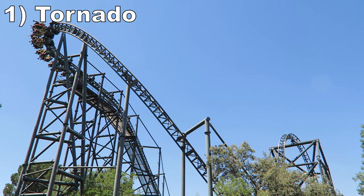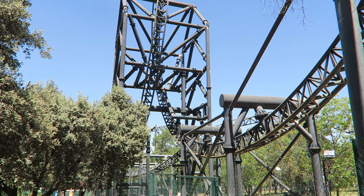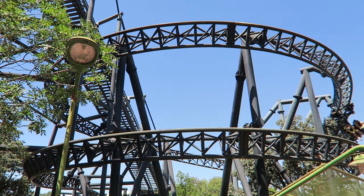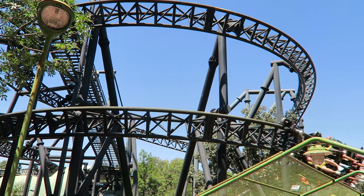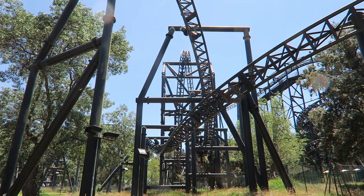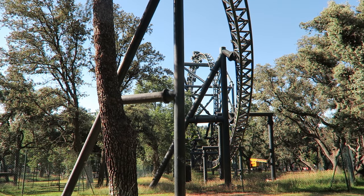Coming in at number 1 is Tornado. This is a rare full-circuit Intamin invert. The ride feels quite different from the B&M or Vekoma models. It features three inversions — the two vertical loops have great positive Gs and snap to them, and the corkscrew is even snappier. There are also a few turns that hit you with solid positive Gs. The pacing is a bit wonky because several elements have an ebb and flow, with forces that spike at points rather than remaining constant. You also have fairly smooth tracking, but you may need to lean forwards on the transitions to avoid some light headbanging. I have a separate review going more in depth, but it really is a shame more of these were not built.